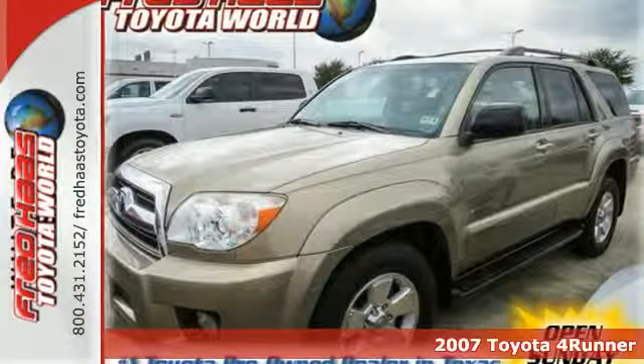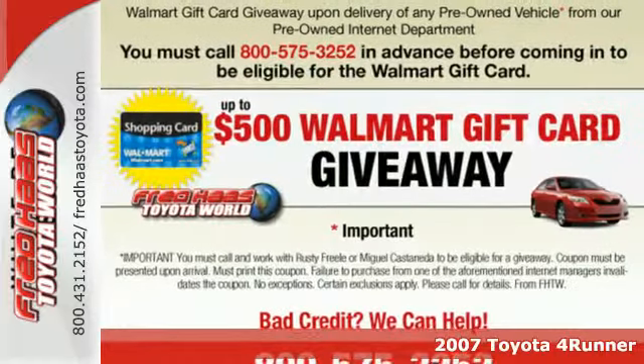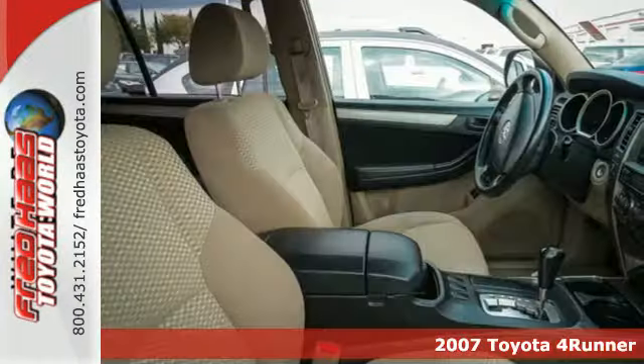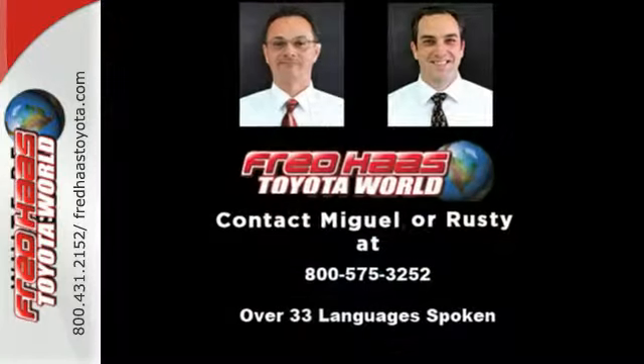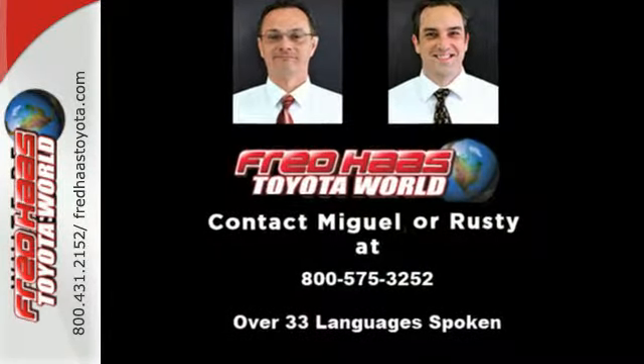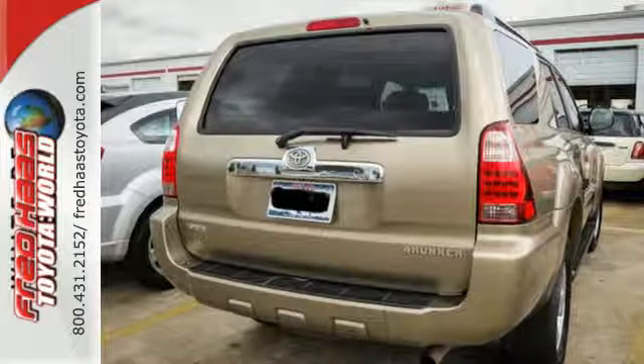It's a 2007 Toyota 4Runner. From automatic climate control with air filtration and a 6-speaker CD stereo system to power windows and keyless entry, this 4Runner has a lot to offer. Add to that the on-road dividends of electronic stability control.